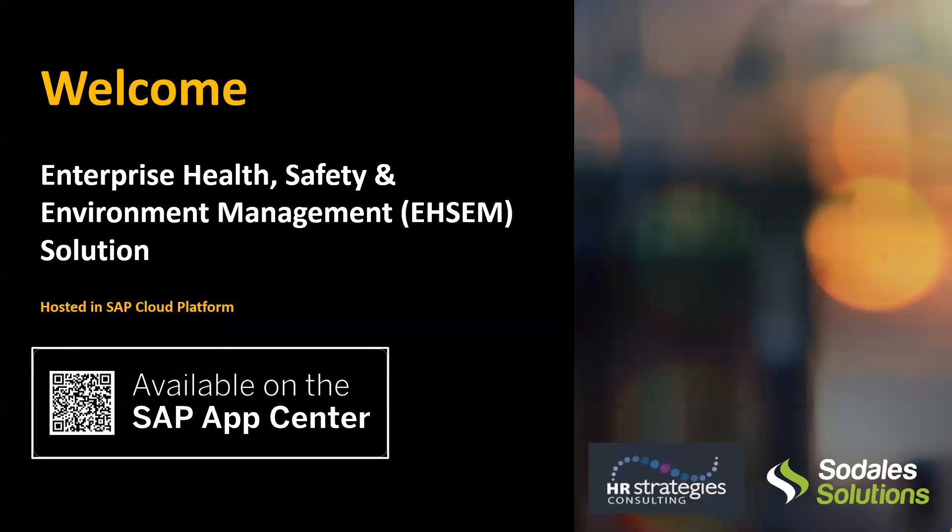and help them automate and manage their health and safety tracking and reporting. She's here today to talk to you about the latest trends, how automating your systems can reduce your claim costs and improve your corrective actions processing, as well as improving your compliance and reporting. And then she's going to show you what an integrated automated safety solution can look like for your organization.